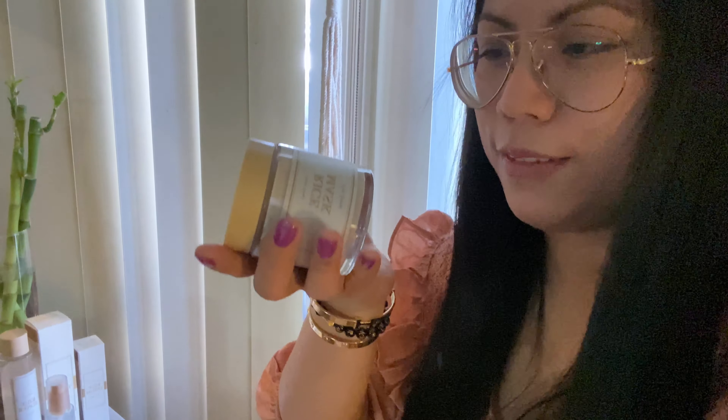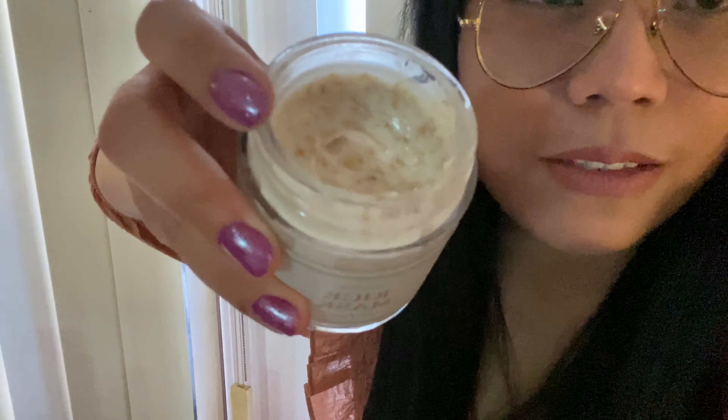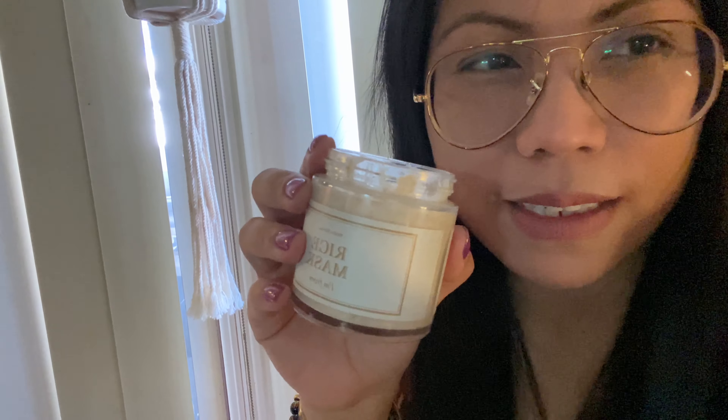The next one is the Rice Mask. I can't read all the ingredients so I'll refer to the box. It has 4.1% Oryza Sativa rice extract, vitamin E, niacinamide, and oatmeal. When you open it, this is what it looks like. After one month of use, only a little has been used because you only need a small amount. All of them are hydrating and all of them are great.